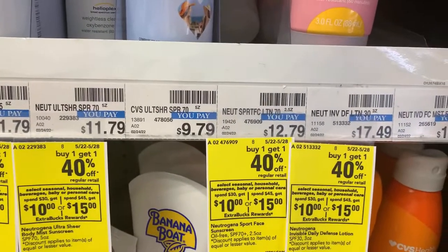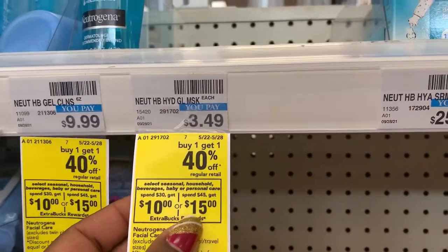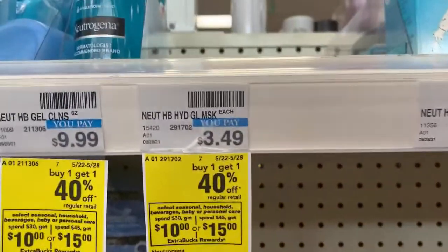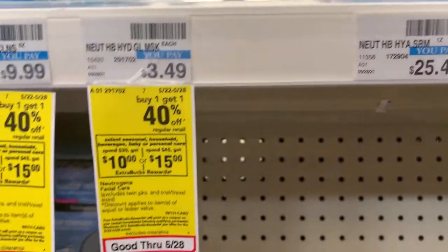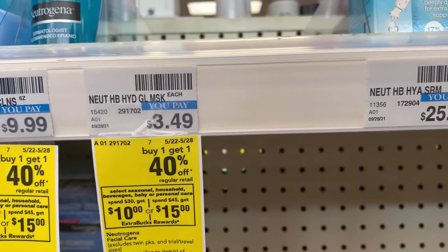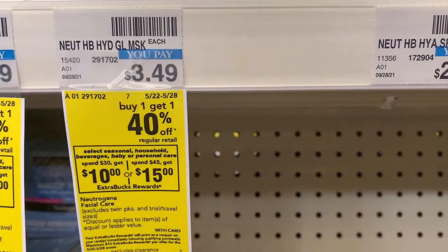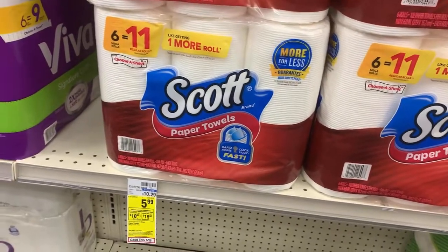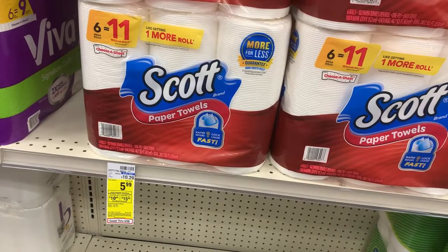The next deal we're going to do is on the Nexus products. Buy two Nexus products and get back a $6 ExtraBuck. I'm going to grab one of these eyebrow pencils, priced at $4.99, and then this lip product at $7.29. That's going to total us $12.28. I have a $4 off of $12 and a $3 instant coupon, bringing our total down to $5.28. We will pay that at the register and get back a $6 ExtraBuck, making these completely free plus a small moneymaker.